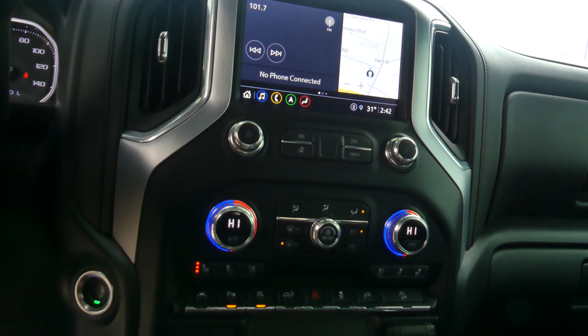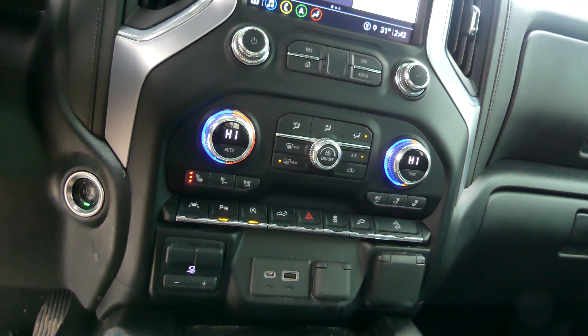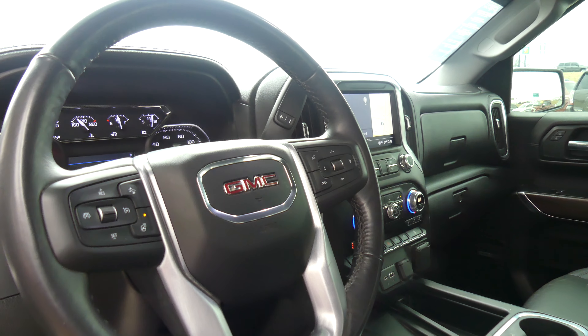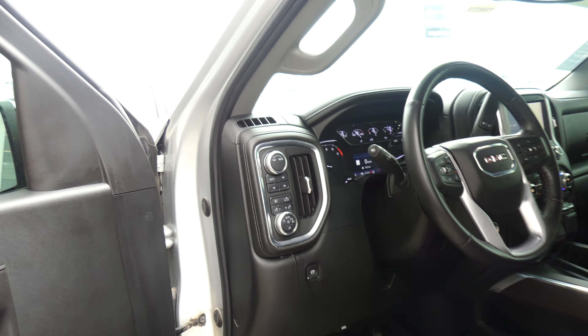Dual climate control, parking assist, lane change alert, wireless charging, bed controls and lighting, USB ports, one-touch keyless ignition, heated steering, cruise control settings, collision alert systems, and hands-free calling and audio. We have four-wheel drive and trailer controls at the touch of a button.